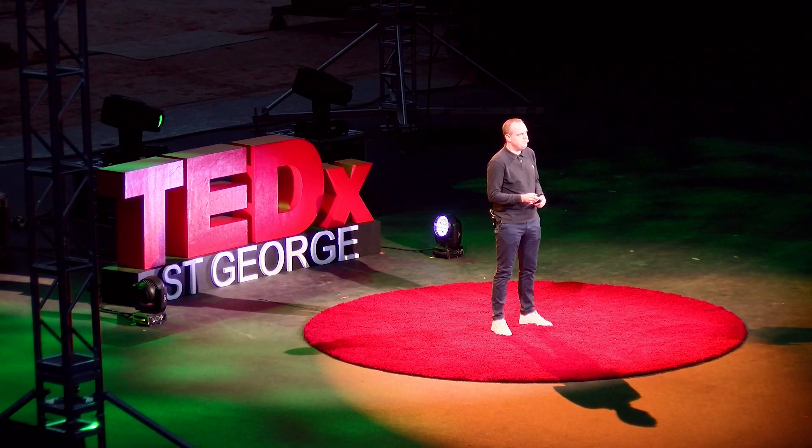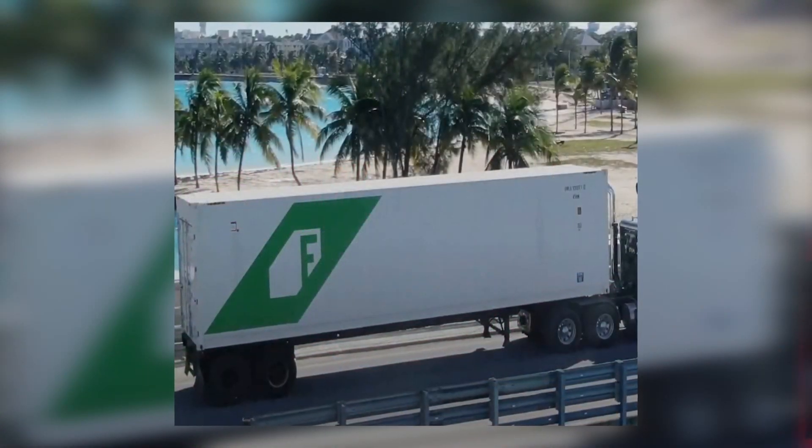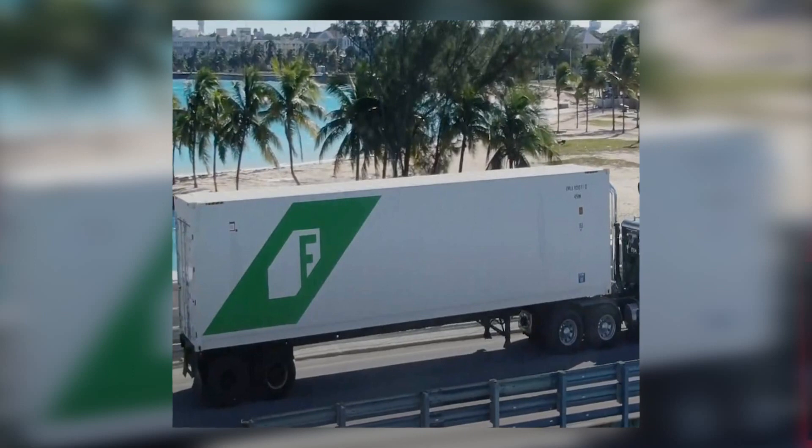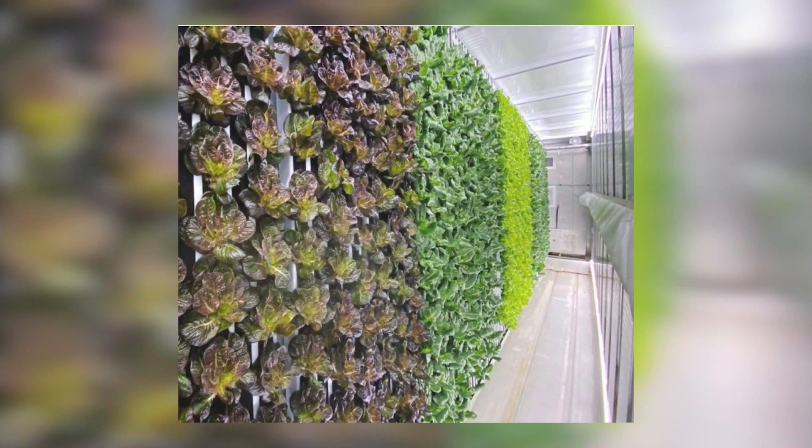What if I was to tell you that in this shipping container you can grow 2.5 acres of fresh local food? That's right, 1,000 heads of lettuce per week, 200,000 ounces of food in a year, and it has the ability to grow up to 500 different types of crops. It's happening.